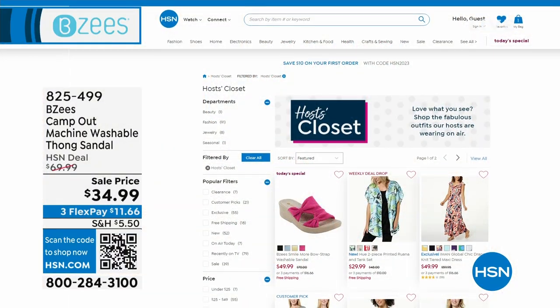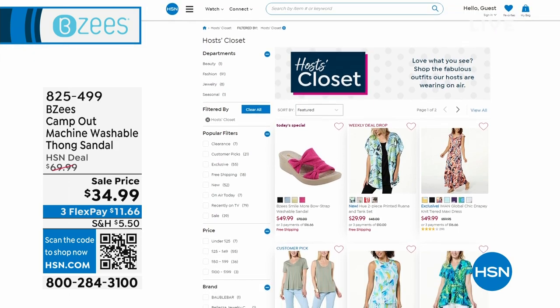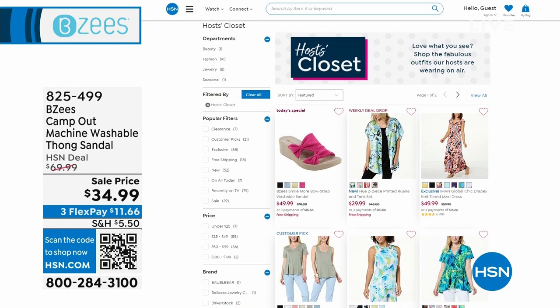You can always search the Host's Closet on HSN.com if you're wondering what we're wearing and if you're saying, I want that. Hashtag OOTD.